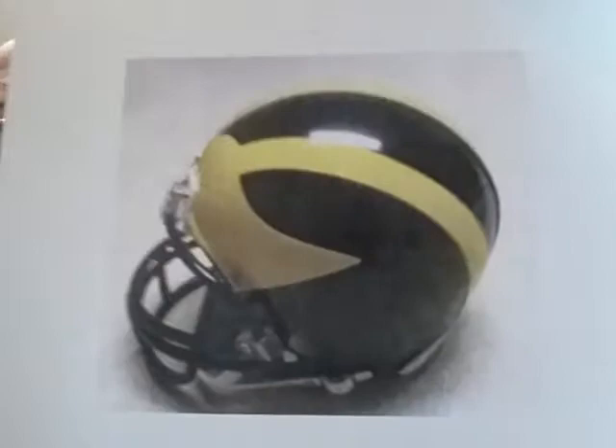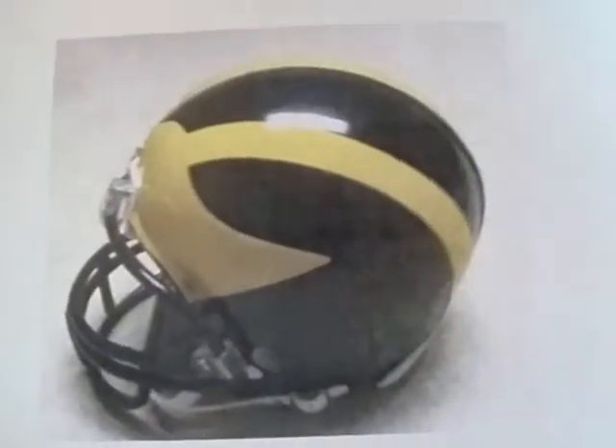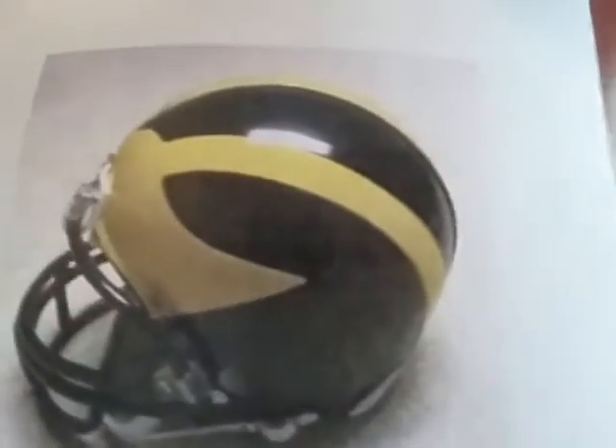This is the University of Michigan football helmet design. It's an unusual design and I always wondered what that logo was supposed to mean for University of Michigan. Turns out it's not a logo — it's a winged helmet.